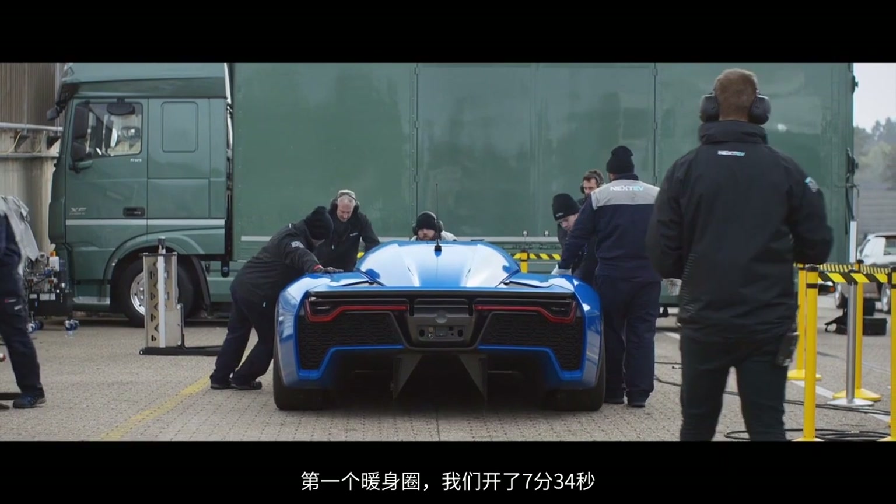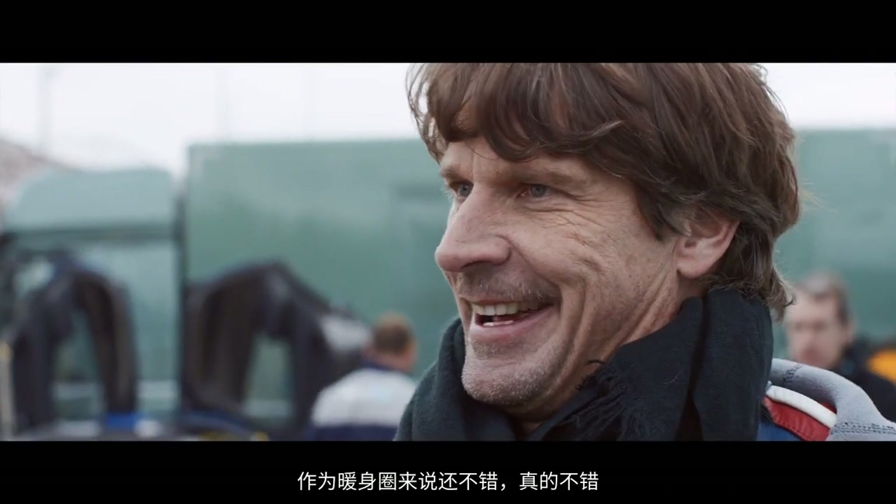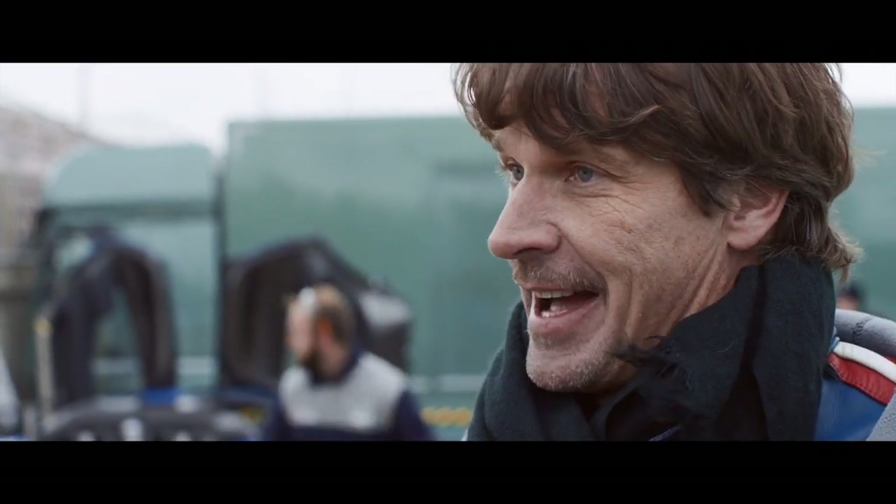First warm-up lap we did in 7:34. World record is 7:22. We're 12 seconds off. That's not bad for a warm-up lap. Not at all.